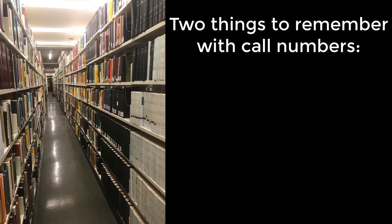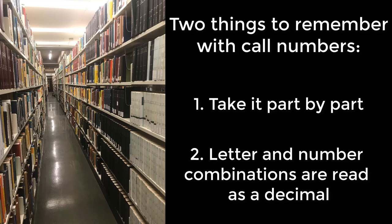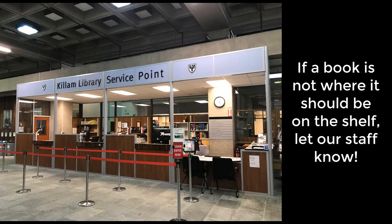So that is how you read a call number. You have two things to remember: one, take it part by part; two, if you see letters and numbers together, treat it as a decimal number. If a book is not where it should be on the shelf, let our staff know.